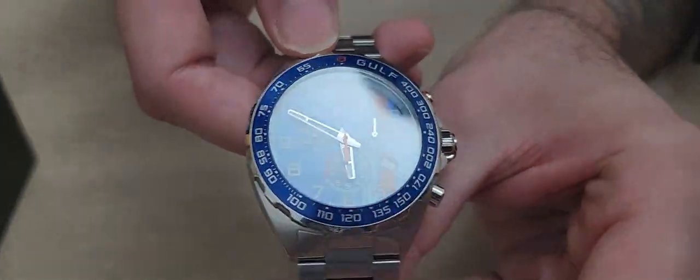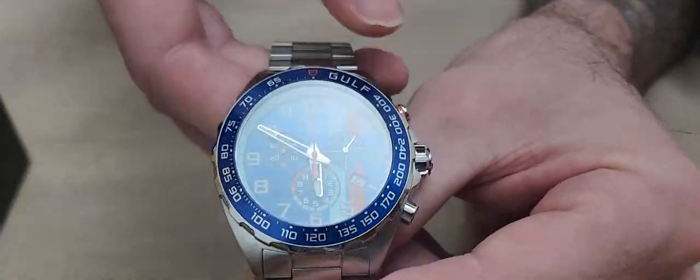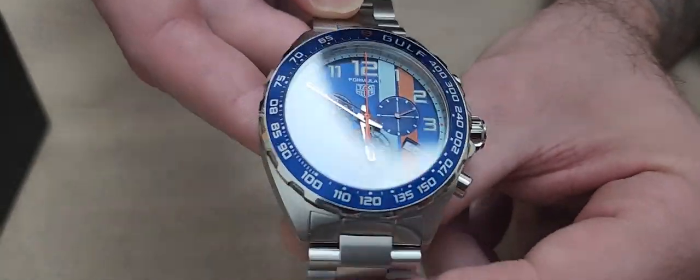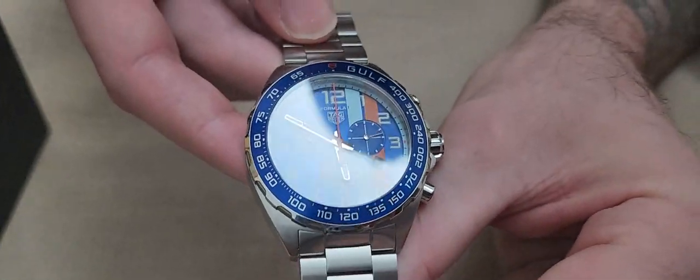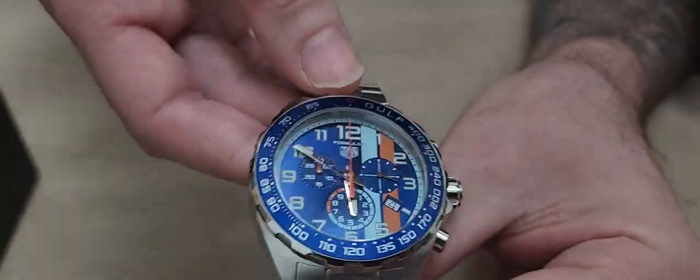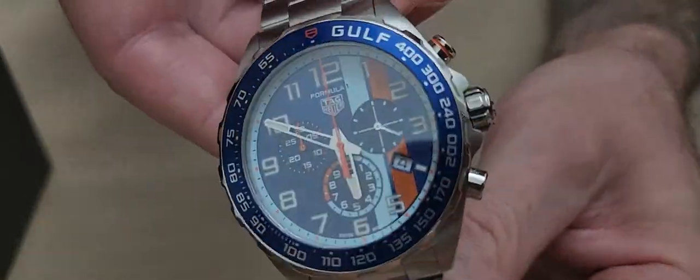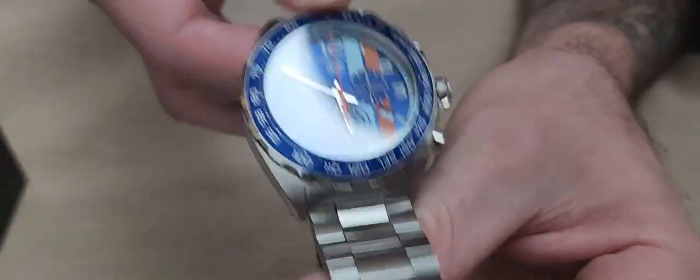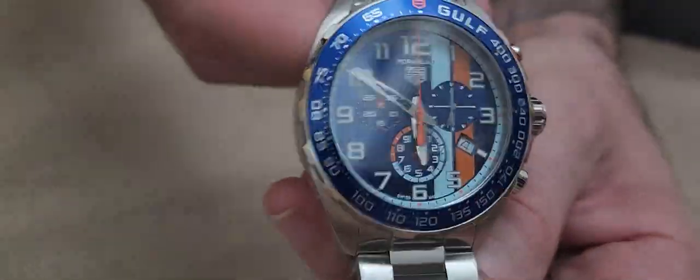Obviously it's a quartz movement, so as with anything quartz, you may need to change the battery at some point. But you'd expect this timepiece to last you 30 to 40 years, and the time will be extremely accurate — to within tenths of a second. It's a beautiful watch, very sporty design. It's just a really iconic, fun timepiece. I hope you enjoyed this video, thanks for watching.